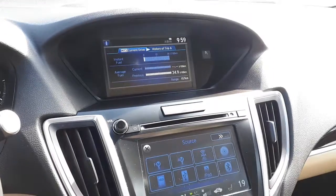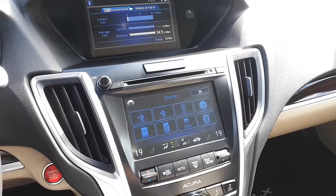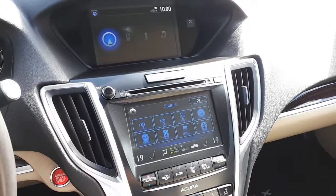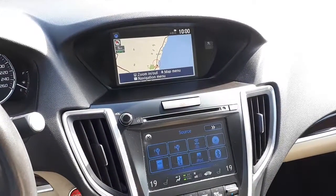It also has FM, AM, and XM radios, a CD player, Bluetooth, USB ports, auxiliary ports, a built-in navigation system, heated seating, and many more great features.